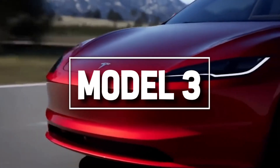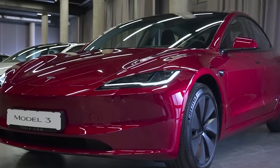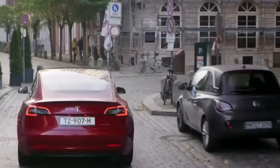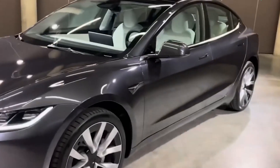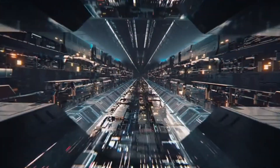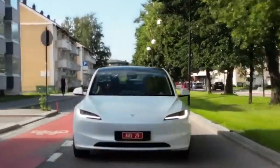Let's not forget the Model 3, Tesla's more budget-friendly option, starting at $43,000. It offers different trims, each with its own dose of speed and performance. The base model, a rear-wheel-drive wonder, delivers a 272-mile range — your go-to choice if you're new to the EV world and need a reliable ride with decent range.